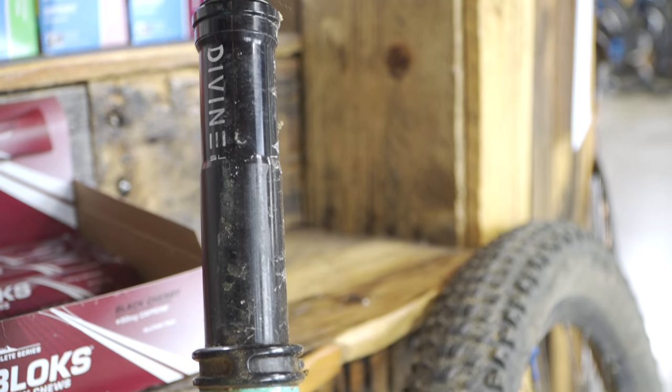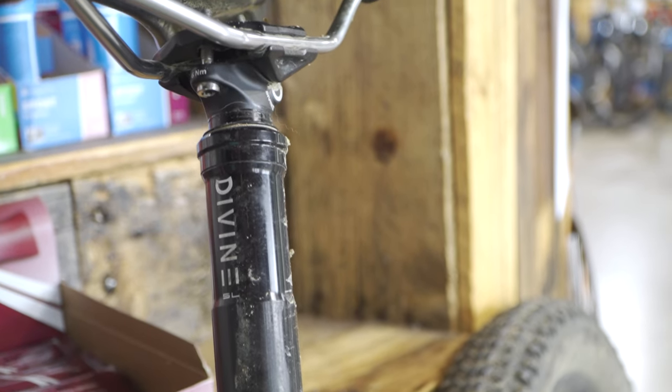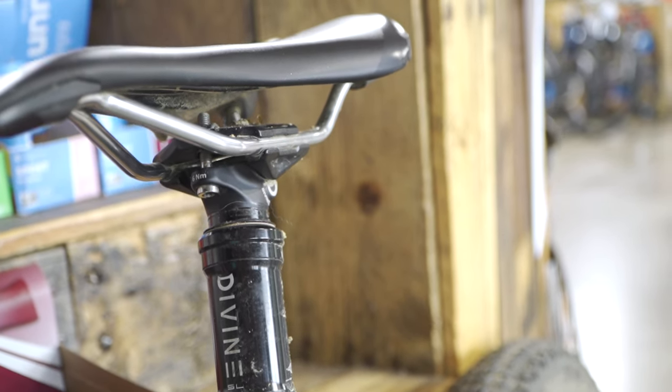Personally I like the BikeYoke products — I ride the Divine SL seat post. I couldn't remember the brand for a second, but it's BikeYoke. They make about the best dropper posts — extremely serviceable and very lightweight. That's why I went with one.